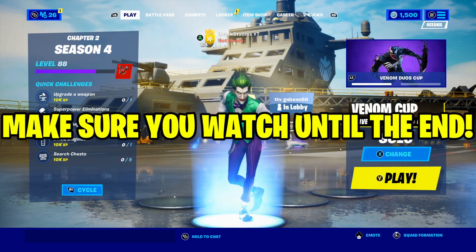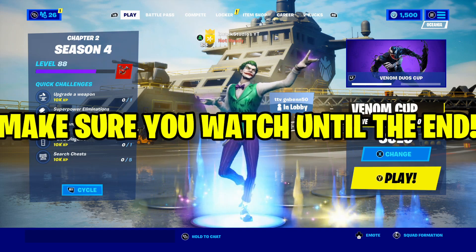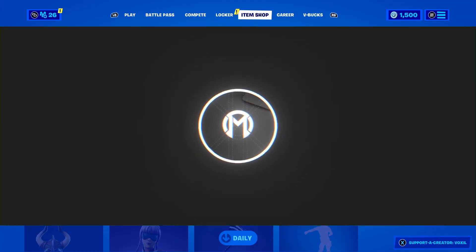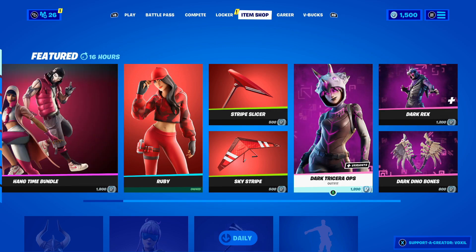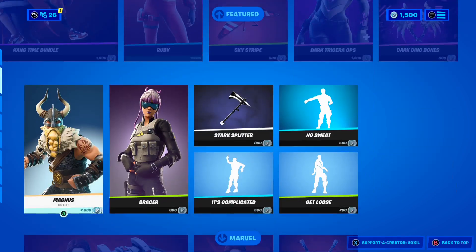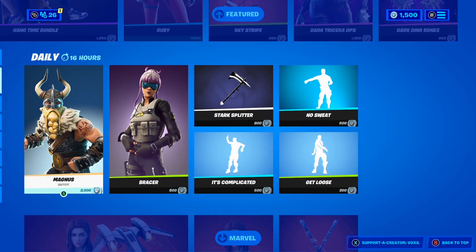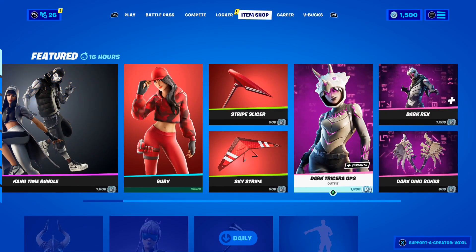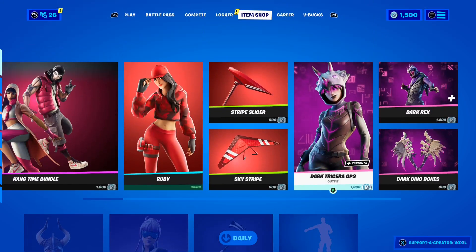Make sure you guys watch the whole video all the way to the end because sometime in the video I'm going to be doing a Last Laugh Bundle giveaway. That is right guys — in this video I'm going to be telling you how to get the Last Laugh Bundle for completely free and I'm going to be doing a Last Laugh Bundle giveaway sometime throughout the video.